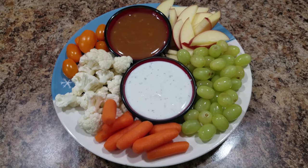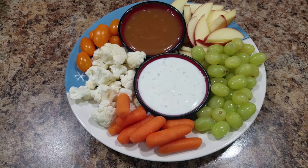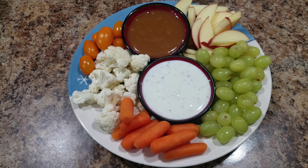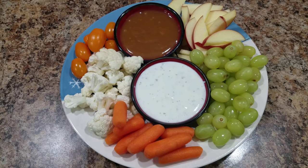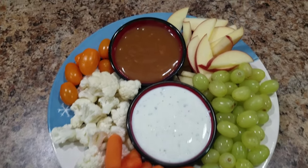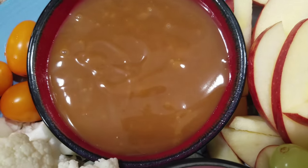Alright you guys, it is Sunday night and we're going to have movie night because Bella does not have school tomorrow. So we made this snack plate, which is something we love making. We make a lot of snack plates in the summer. So I just want to show you what we are having with our movie — apples, grapes, and caramel.